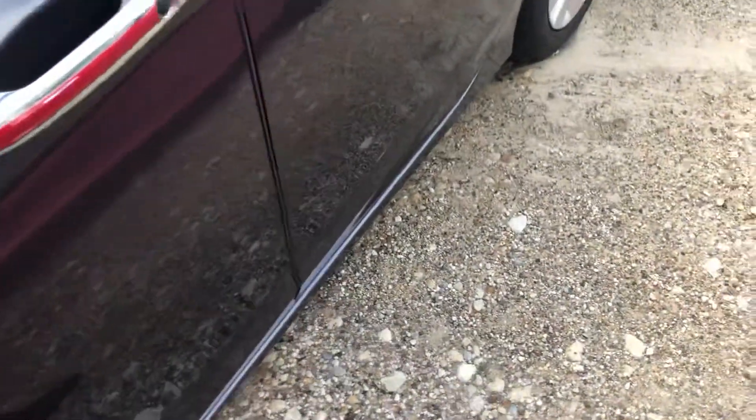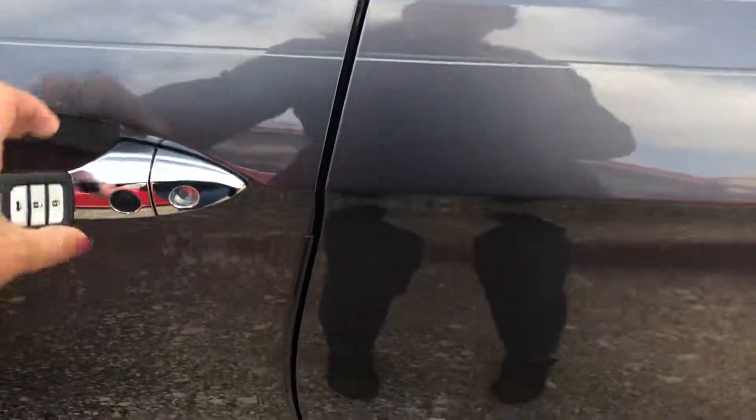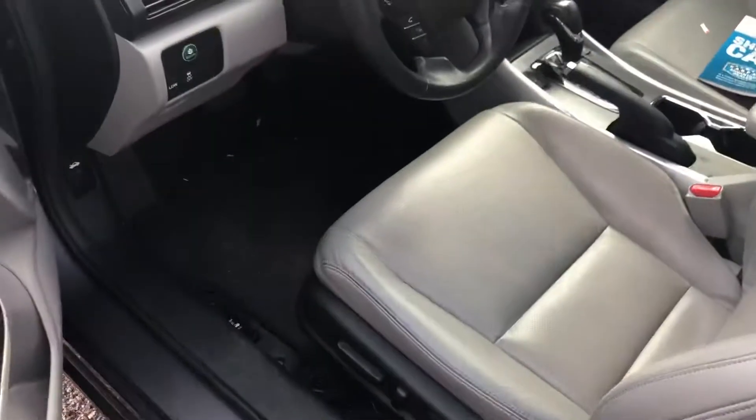To walk your vehicle, just press a button and it's completely locked. To open up, press the little unlock button.